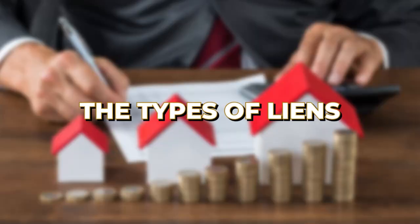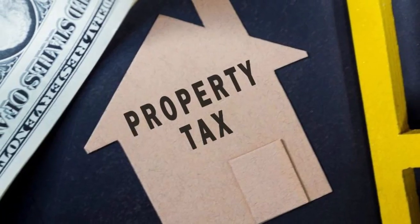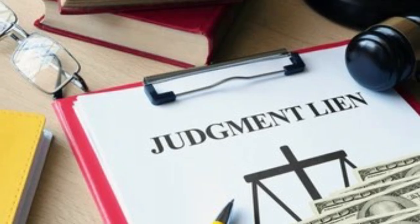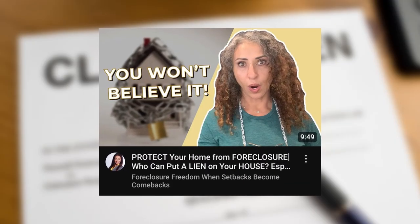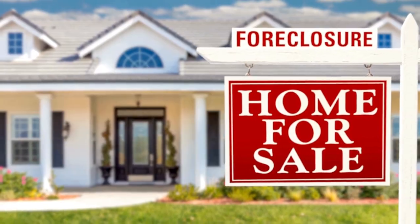Let's quickly recap the types of liens before we dive into how to remove them. You might be dealing with tax liens from unpaid property taxes, mechanic liens because of a contractor issue, or a judgment lien for unpaid debt like medical bills or credit cards. Some liens are much worse than others, but they've all got one thing in common — they've got to go. They don't just go away on their own; they can sit there for years, accumulating and making your life harder. They can even prevent you from selling your home or foreclose on it. Knowing your lien types is critical.